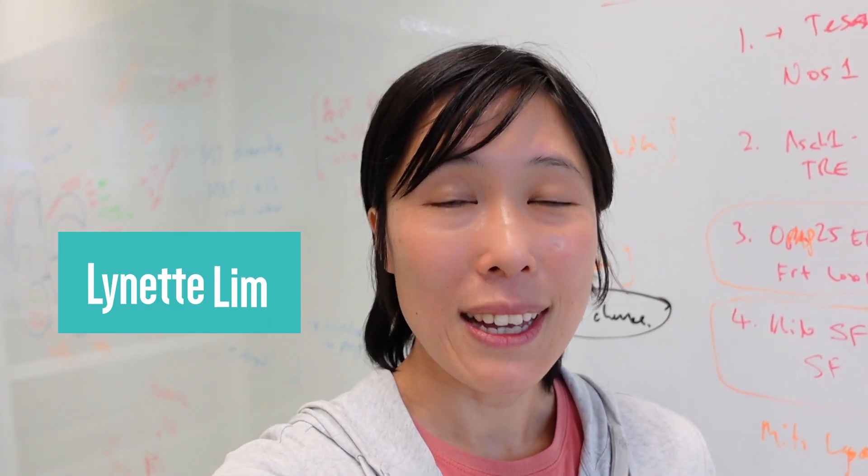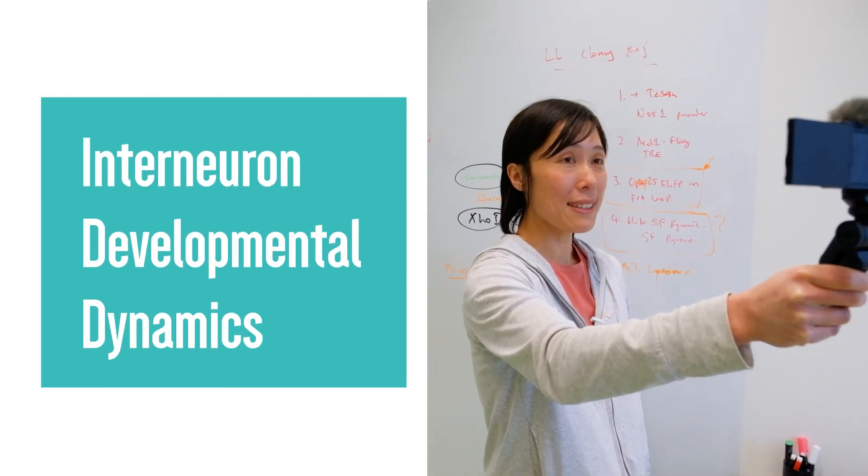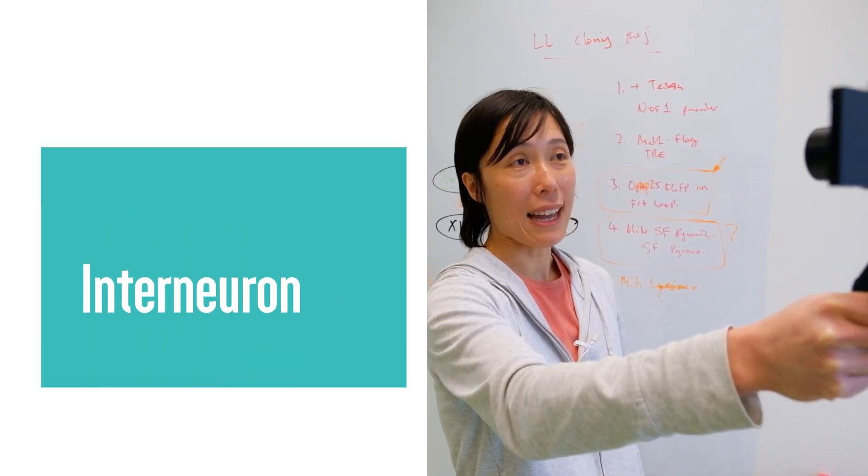Hello, my name is Lynette Lim. I am the group leader for the lab of interneuron developmental dynamics. I'm going to take you through my lab now.